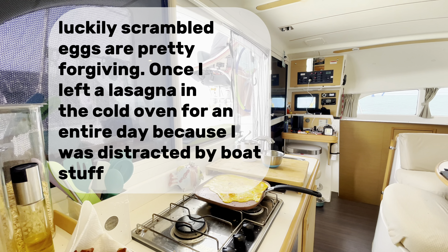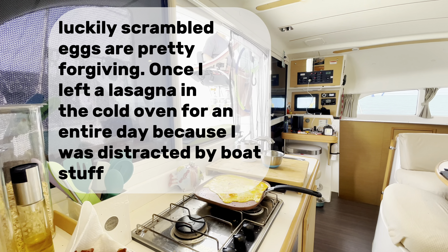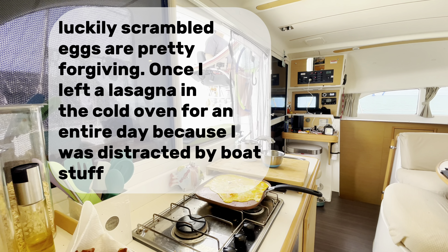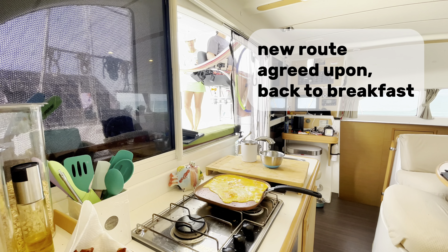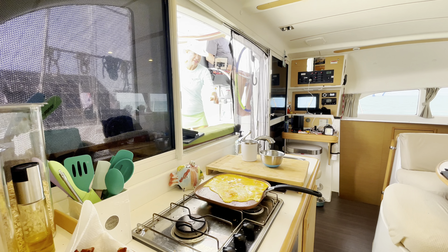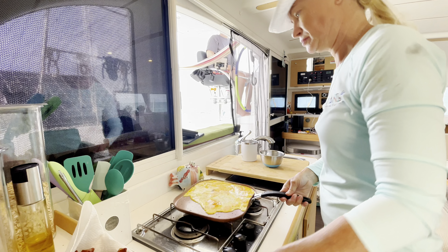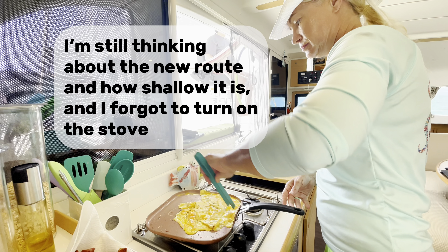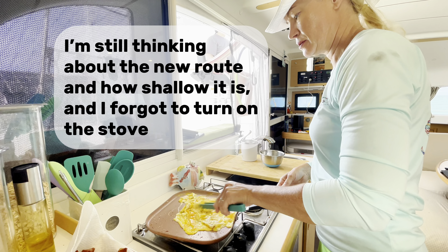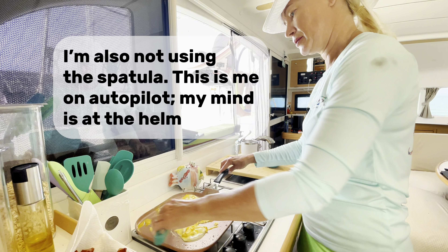Luckily, scrambled eggs are pretty forgiving. Once I left a lasagna in the cold oven for an entire day because I was distracted by boat stuff. New route agreed upon — back to breakfast. I'm still thinking about the new route and how shallow it is, and I forgot to turn on the stove. I'm also not using the spatula. This is me on autopilot — my mind is at the helm.